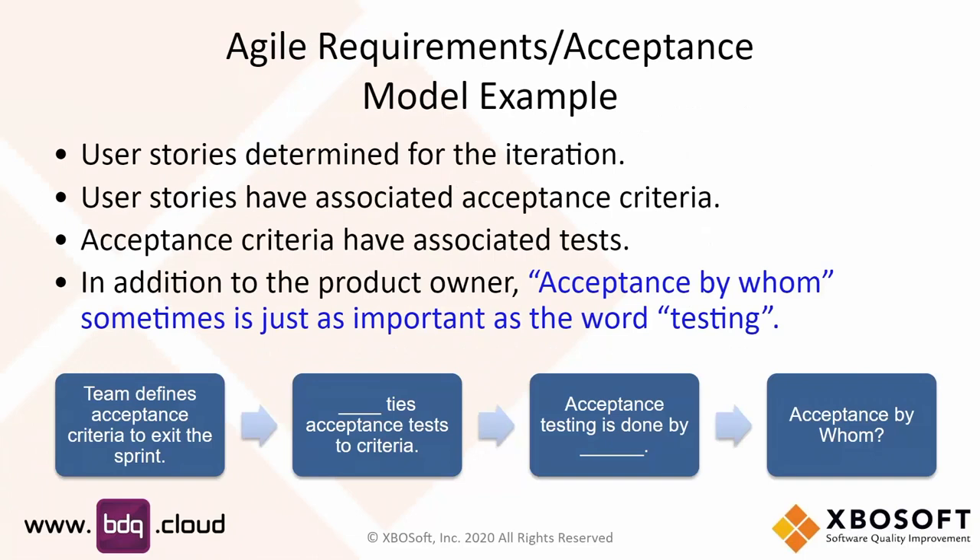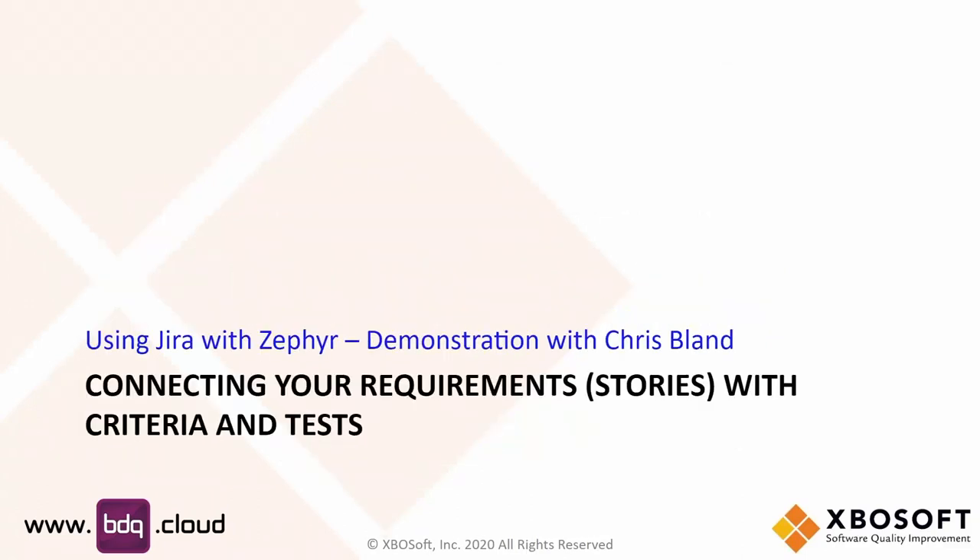We want user stories pulled into each iteration or sprint with acceptance criteria that go with them. We also need to think about who is doing the acceptance testing and who gets to accept them. That's important when you finish your sprint and go to the demonstration with your users or product owner and say 'it's done' — and they say 'that's not done.' You need to understand their acceptance better to improve your user story and criteria. Chris, I'll let you show how we can connect all these things together.